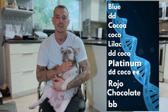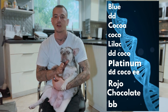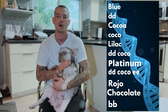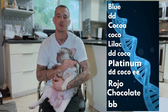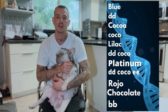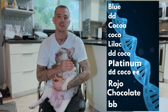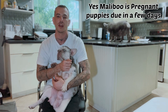Platinum — take that same lilac DNA: lowercase d, lowercase d, lowercase co, lowercase co, and cover it in cream: lowercase e, lowercase e. Cream covers all colors. No matter what color it is, if you have two copies of cream, it will always cover all colors. Then you've got the Rojo chocolate: lowercase b, lowercase b. Rojo chocolate is the key to creating Isabellas, new shade Isabellas, and double chocolates. I'll go into that in my next video.